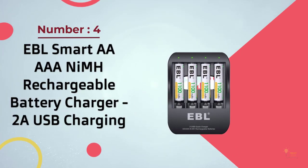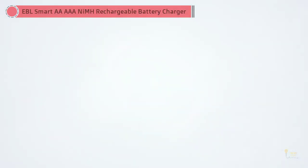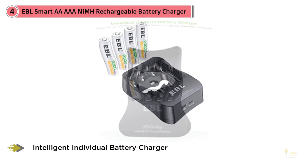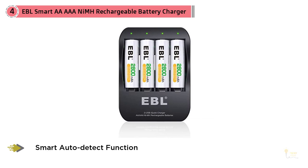Number four: EBL smart double-A triple-A NiMH rechargeable battery charger with 2A USB charging. This charger is powered by either USB-C or micro-USB, giving you two convenient ways to charge your batteries. The EBL 6201 offers many of the same features as the Panasonic — it charges up to four batteries at a time, has an auto shutoff feature, and has notification lights above every battery slot, while being fairly small and compact.